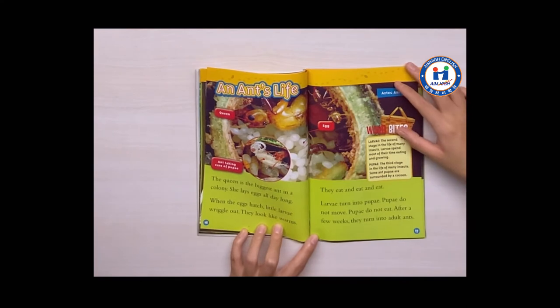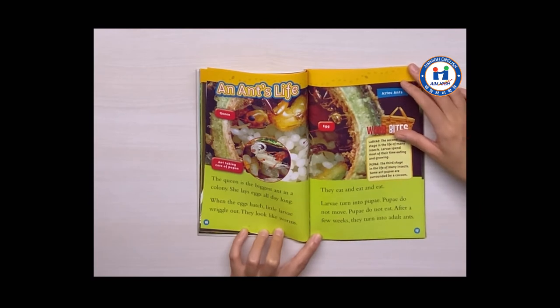An ant's life. The queen is the biggest ant in the colony. She lays eggs all day long. When the eggs hatch, little larvae wriggle out. They look like worms. They eat and eat and eat.